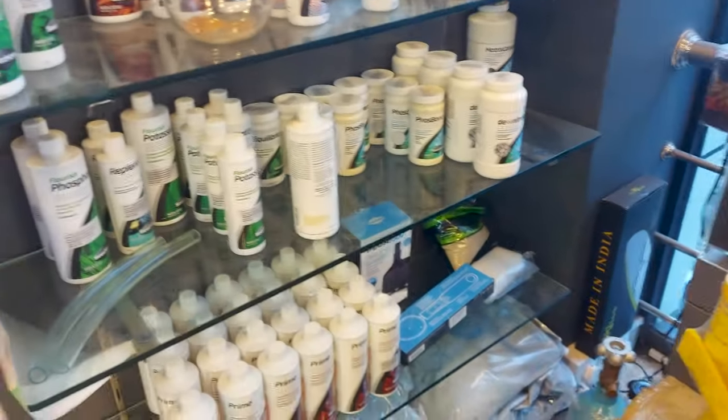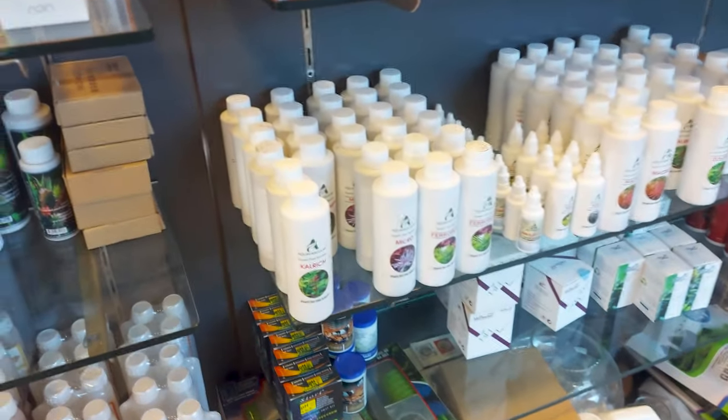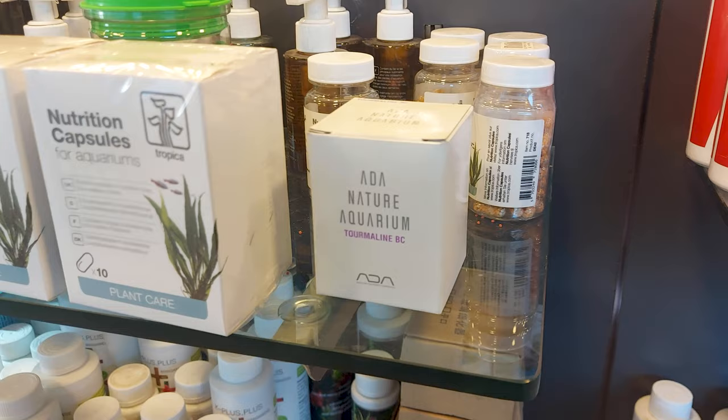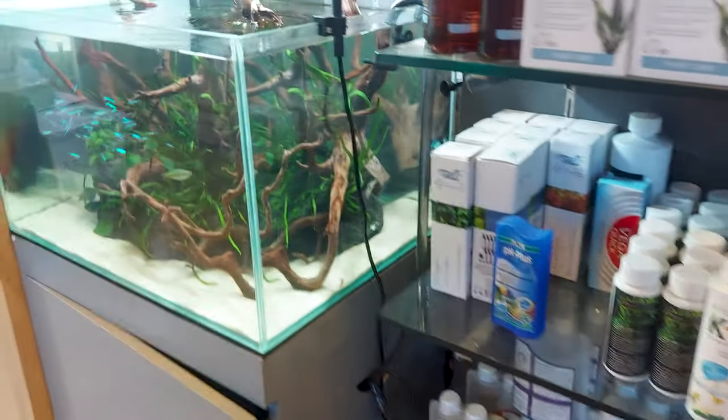You can find various kinds of fertilizers in the shop. There is also a fish foods section. I was also able to find ADA Tourmaline BC, which is used while setting up the gravel substrate.